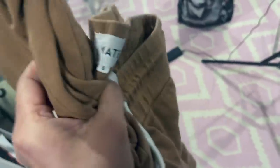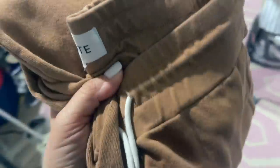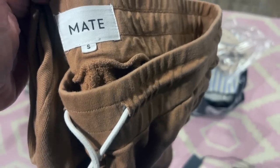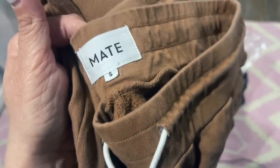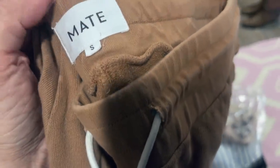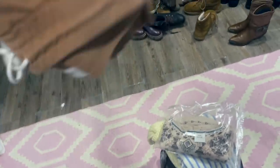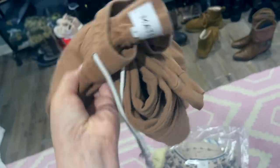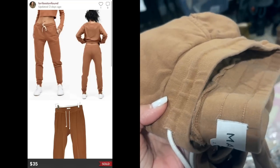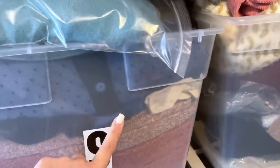This is the brand Mate — I got this on the beat-the-clock haul I did at Savers. I just saw the brand and I knew it was good, and I had already sold a sweatshirt from this brand. I paid under five dollars — I think they were $5.49 with 30% off that day. These sold for $35.